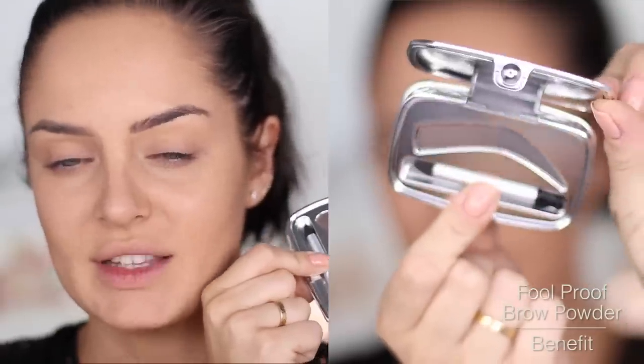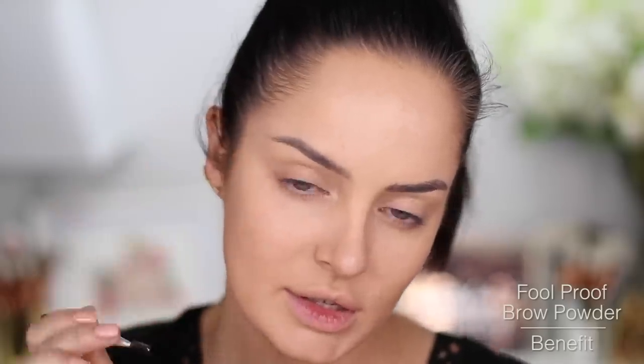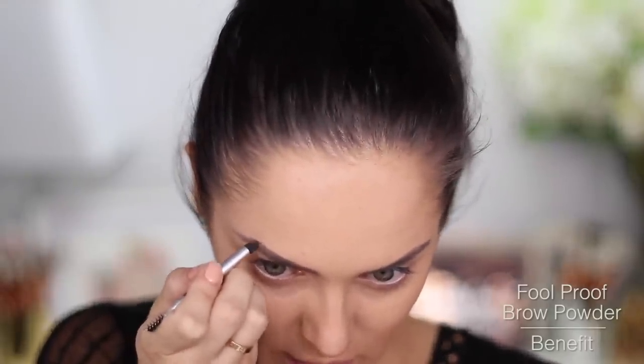The newest in brows would be the Foolproof Brow Powder from Benefit with two shades of powder in it — a lighter one for the front part of the brow and a darker one for the tail. It comes with a little sponge applicator that has a spoolie on the end. Surprisingly easy to use. Normally I just chuck these out, but I'm actually finding it quite easy. I'm a gel or pencil kind of girl, but I'm impressed.